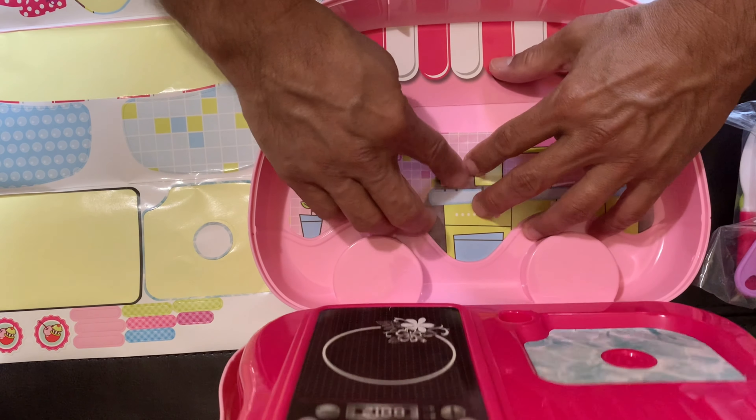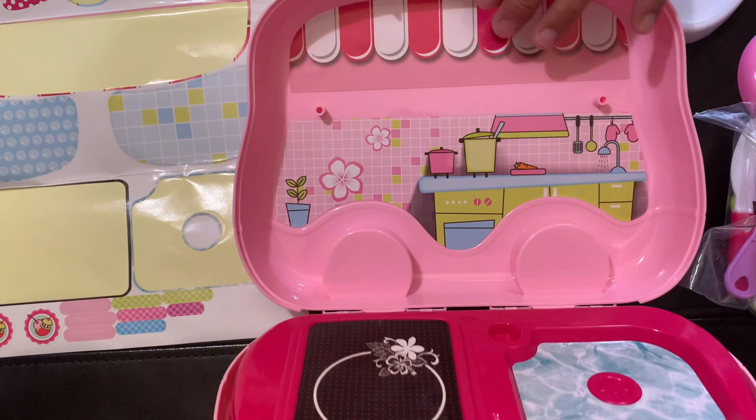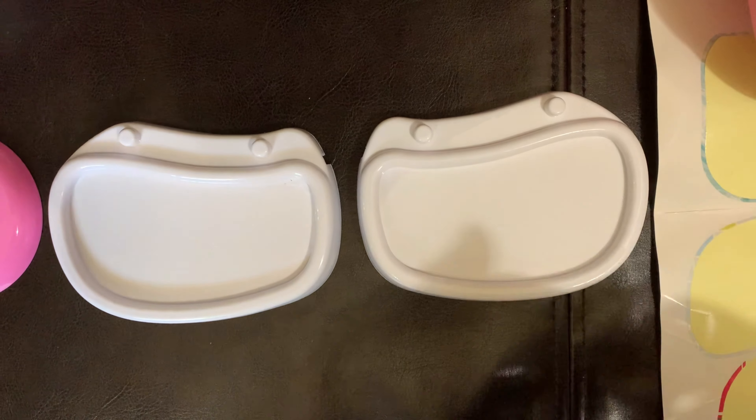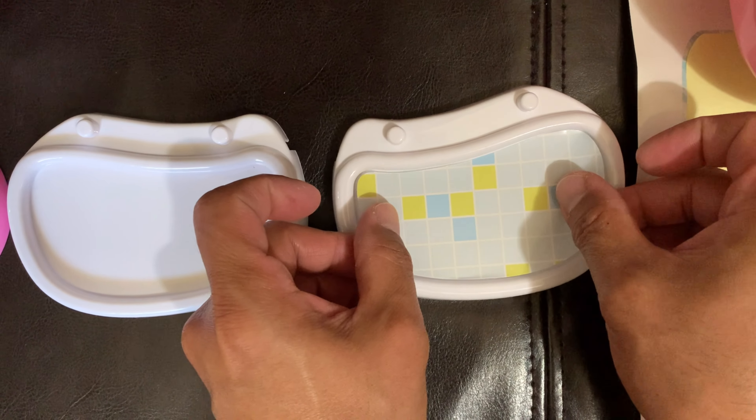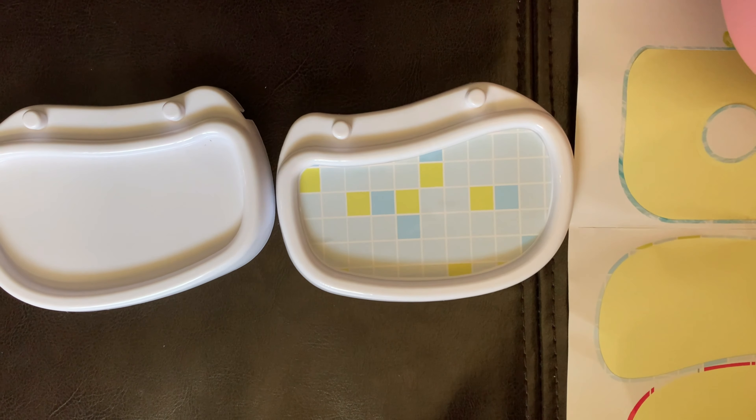This pretend play toy set will keep any child hooked for several hours at a time, which is the perfect opportunity for you and your spouse to kick back, relax, and simply enjoy some peace and quiet without worrying about the children.